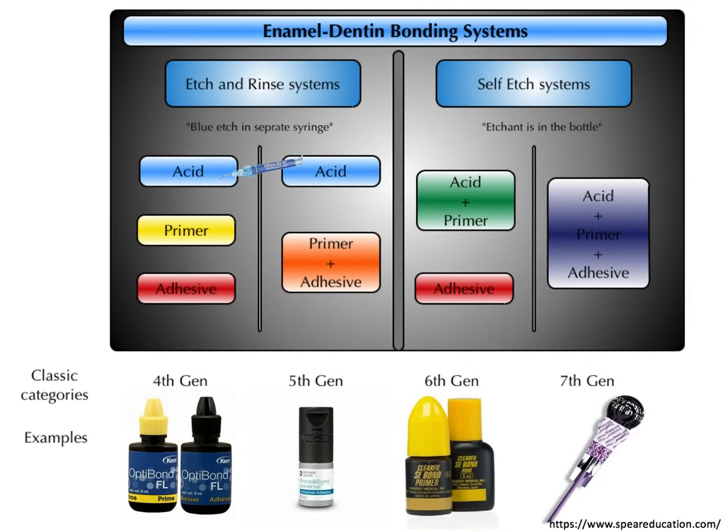So let's unpack a really helpful chart in order to better understand the four generations of bonding systems most commonly used today and most commonly tested on the board exam. This might seem super overwhelming, but we're going to go through it step by step. We'll start with the left side of the chart first, with the total etch, otherwise known as etch-and-rinse systems.